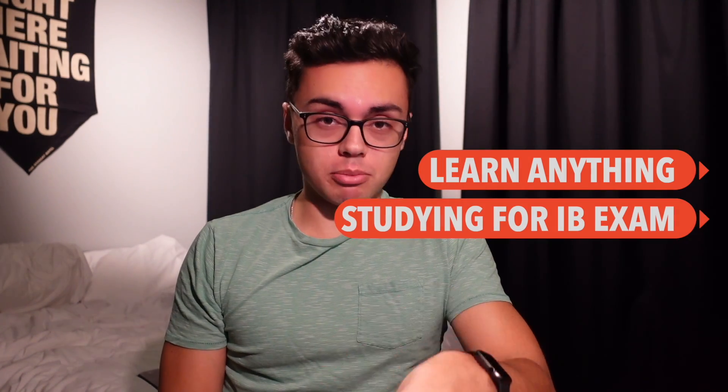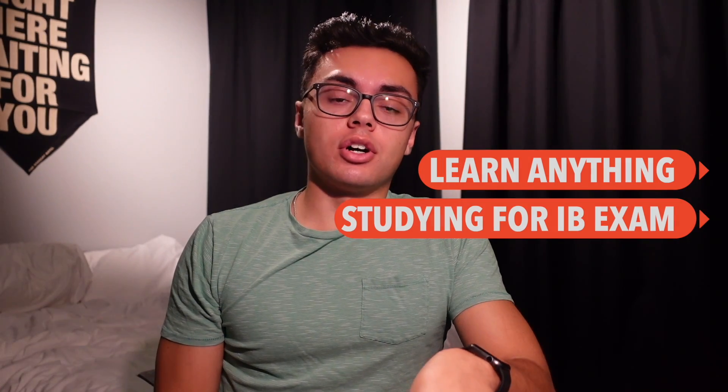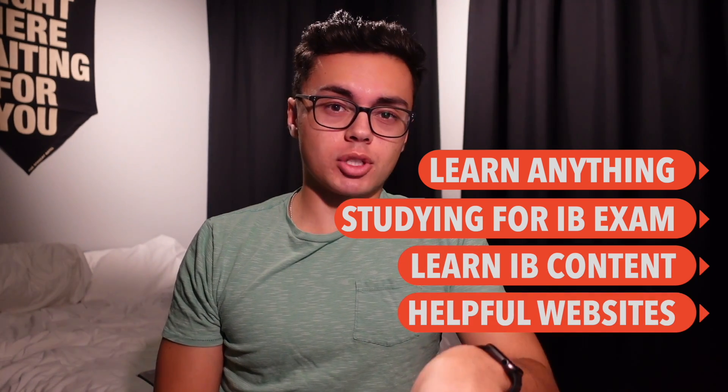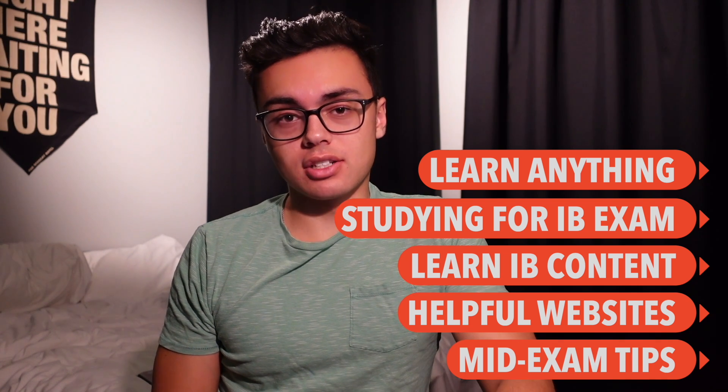I'm Max, an aerospace engineering student at TU Delft. I got my IB diploma in 2021, and in this video I'm going to walk you through how I got a seven in IB Physics. First, I'll go into advice on how to learn anything, then how to study for IB exams, then advice on IB-specific content, helpful websites, and what to do in the actual exam.